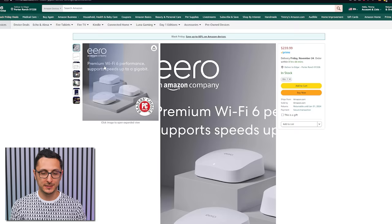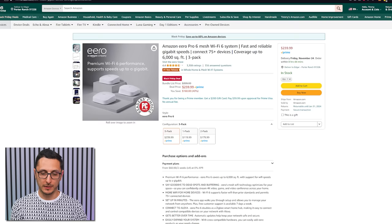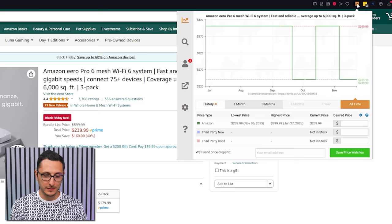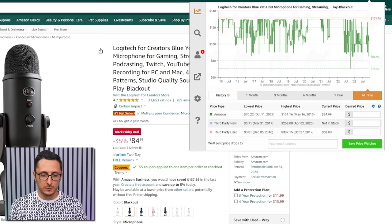If your Wi-Fi is garbage and you're dealing with dead zones, I highly recommend the Eero Pro 6 Mesh System from Amazon — the exact same one I use at home. I get consistent, reliable speeds with no dead zones. This is rarely discounted and typically stays at $400, so the fact that Amazon dropped it by $160 is pretty impressive.